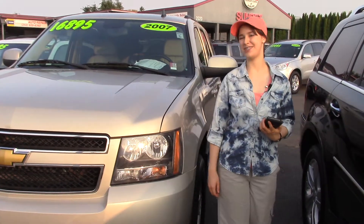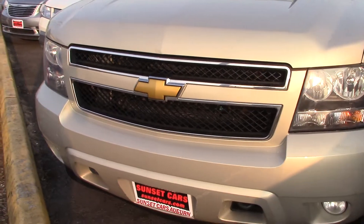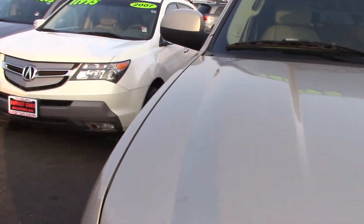Hi there! This is Jordan with Sunset Cars of Auburn and I'm standing next to your new car. It's a 2007 Chevrolet Tahoe LT, stock number 97794.